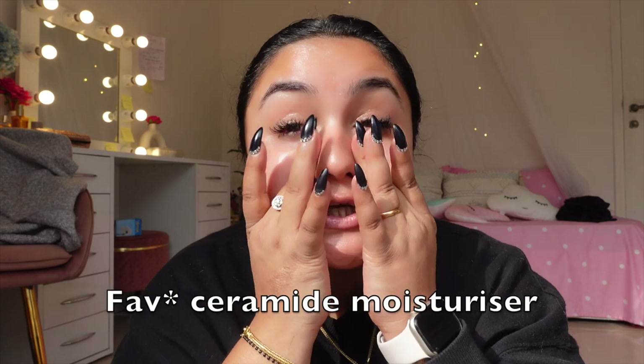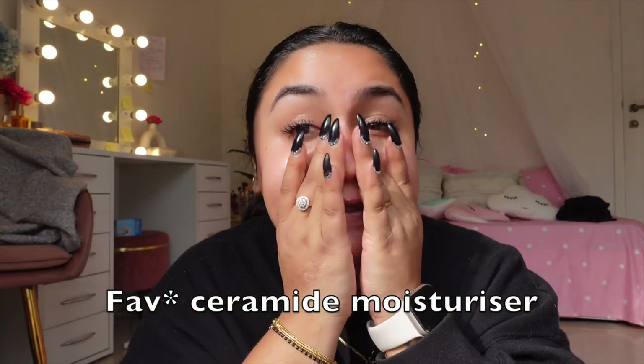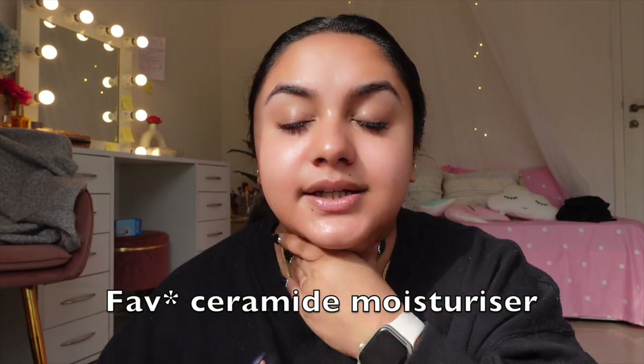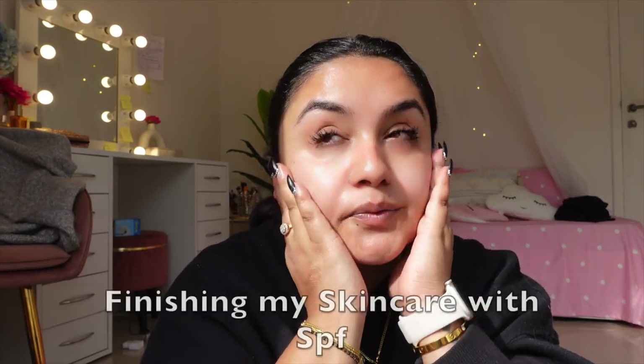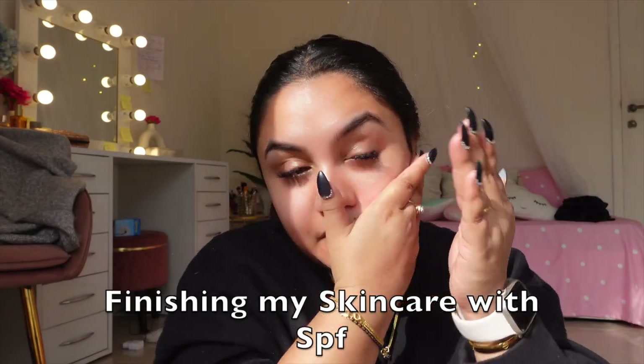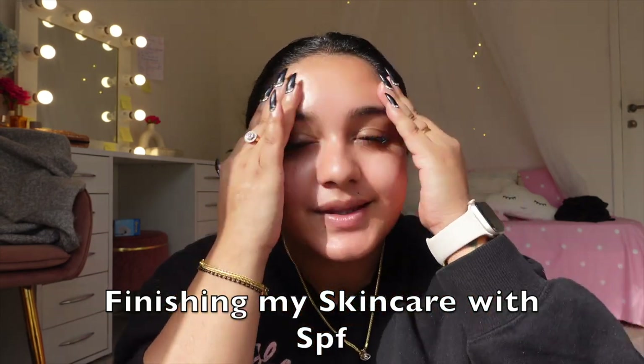Moisturizing time — I'm using Requil moisturizer with ceramide and hyaluronic acid. In winters, to prevent dry skin, you can use anything that has hyaluronic acid and ceramide in it. For sunscreen, I'll be using Requil Ultra Matte Dry Touch sunscreen. And here — look at my skin! Oh my god, my skin looks so juicy.